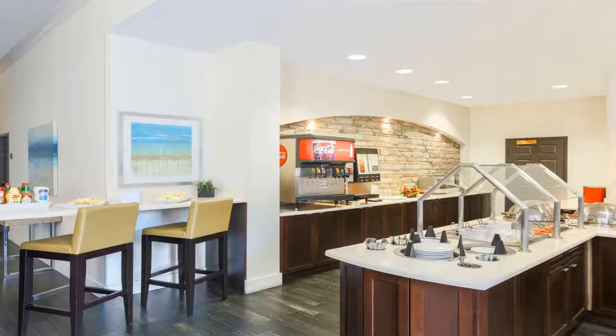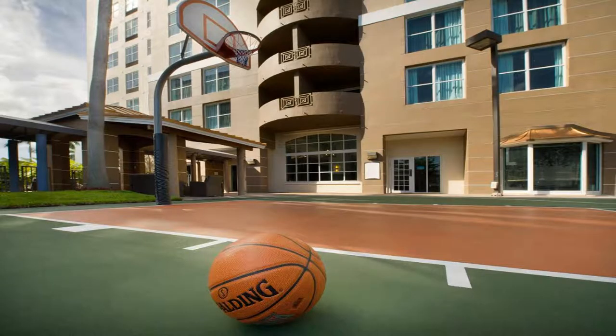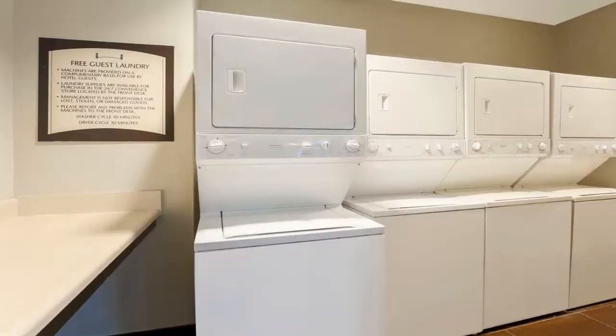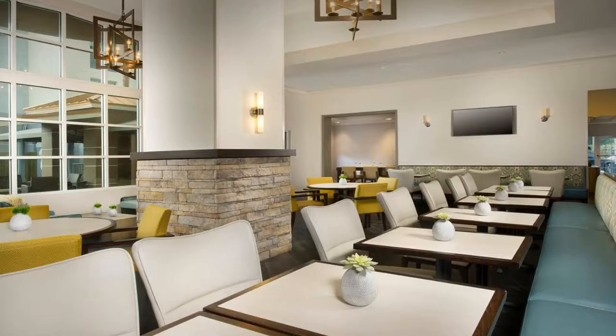The suites at Staybridge Miami Doral Area boast fully equipped kitchenettes. Guests can cook their own meals or choose from the many restaurants in the surrounding area. Dolphin Mall and Miami International Mall are within 4.3 miles of the property.